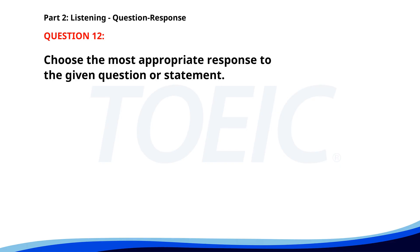Number twelve. Do you know who is presenting at the meeting? A. I presented last week. B. The meeting room is on the third floor. C. It's John from marketing. The correct answer is C: It's John from marketing.